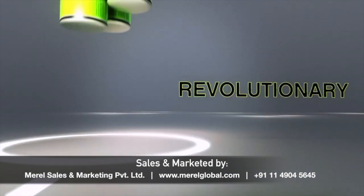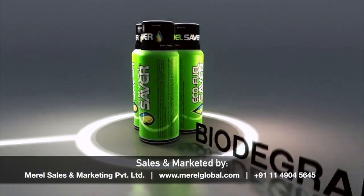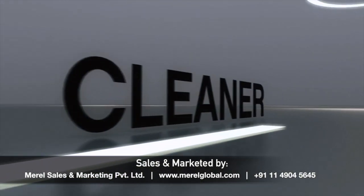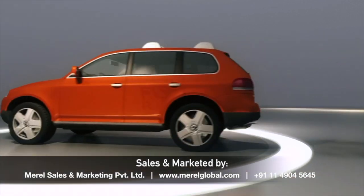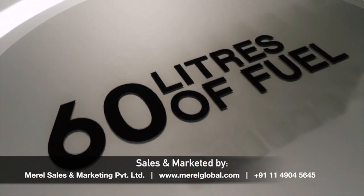ECO Fuel Saver is a revolutionary, environmentally friendly and biodegradable group of compounds that makes gasoline and diesel fuel burn cleaner and greener while significantly increasing fuel range. All you have to do is pour one ounce of ECO Fuel Saver into your tank for every 60 liters of fuel added.